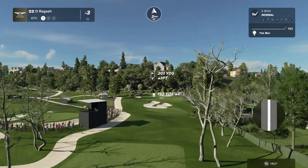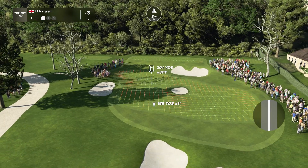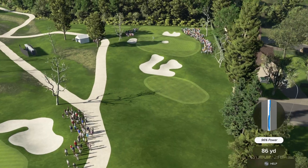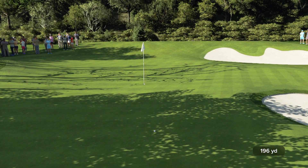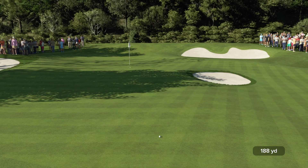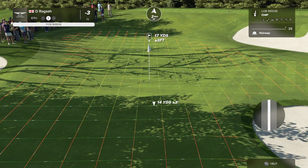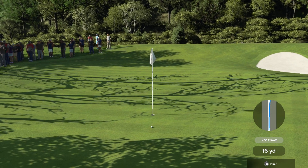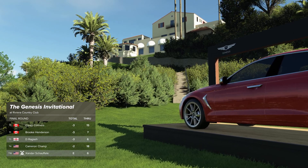The sixth hole at Riviera is one of the most famous par threes on the West Coast — an absolute beauty. It looks like a giant green donut with the bunker right in the center of the green. I love this hole. Looks to be going with the five-iron. Unable to find the green — lots of greens in regulation today for this player, but not so on this occasion. Oh, that's the hands of a surgeon. Lovely touch. Dr. Chepinski strikes again. Currently at minus three for the event.